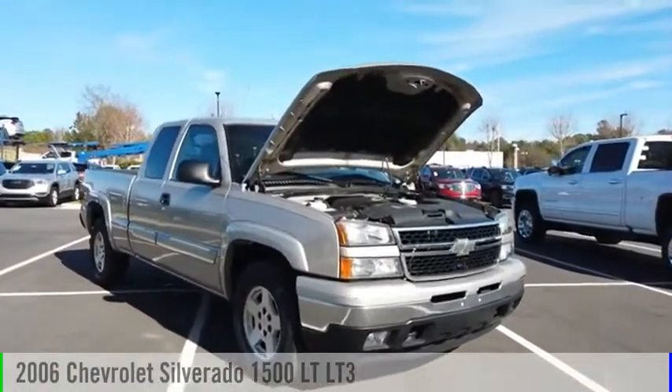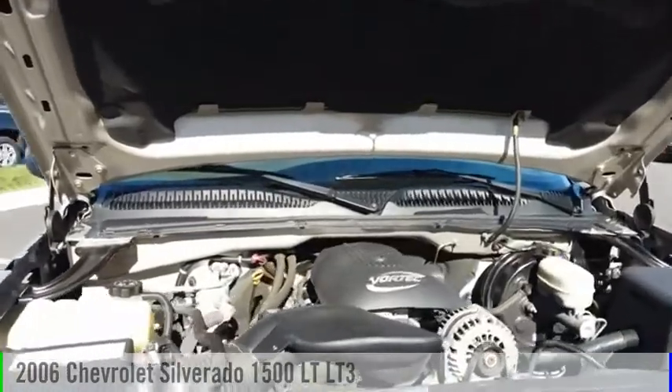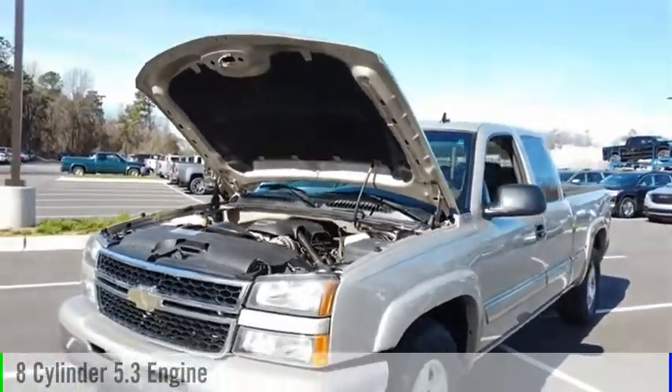Make a great choice today with the 2006 Silverado 1500. This vehicle is powered by a four-wheel drive, eight-cylinder, 5.3-liter engine.